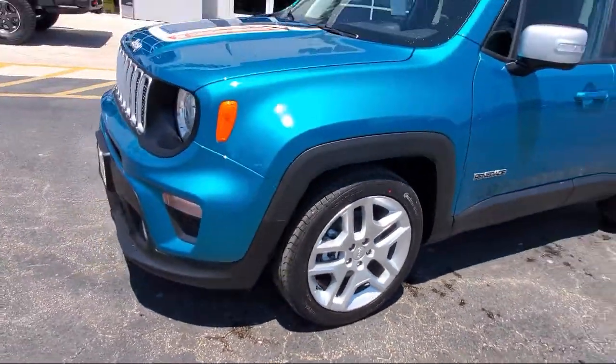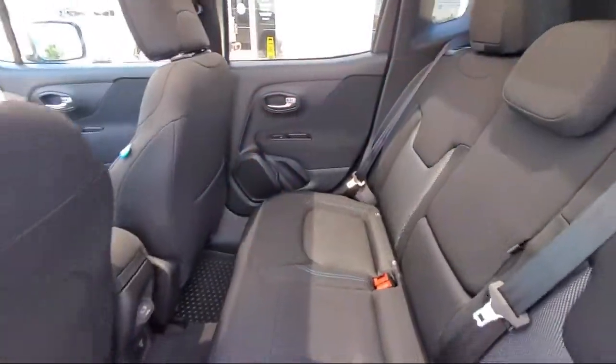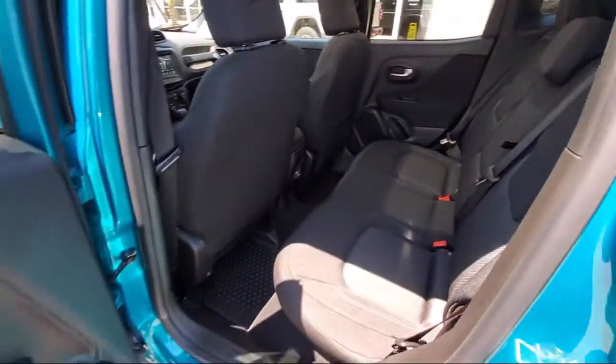Split fold-down rear seat, park view rear backup camera, and SiriusXM satellite radio.